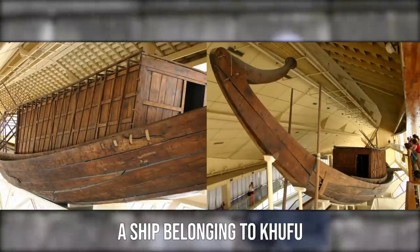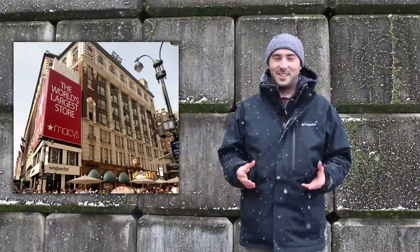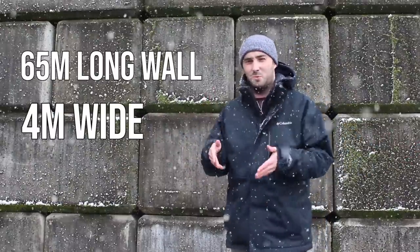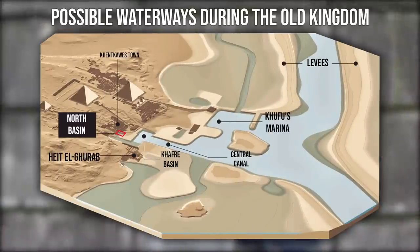Moving stone over water would not have been a huge task for the Egyptians — they were very accomplished shipbuilders and their whole life revolved around the Nile. The exact location of the harbor around Giza is unknown, though it may be buried underneath a modern shopping center. Frustratingly, when that was being built, they uncovered a 65-meter-long wall, four meters wide, going as deep as the watershed — this may very well be the container wall of Khufu's harbor.